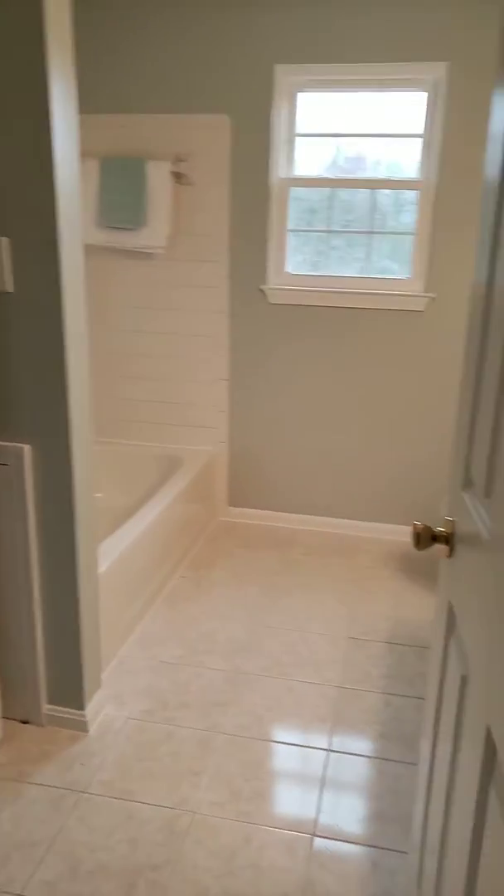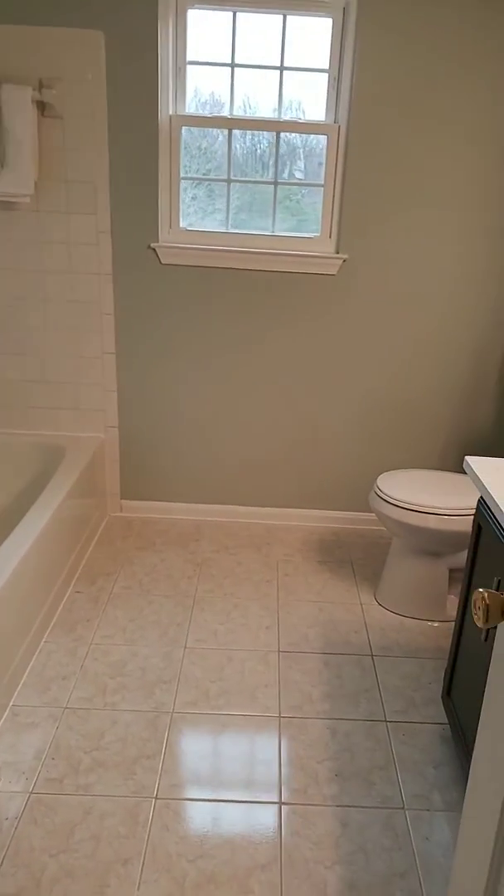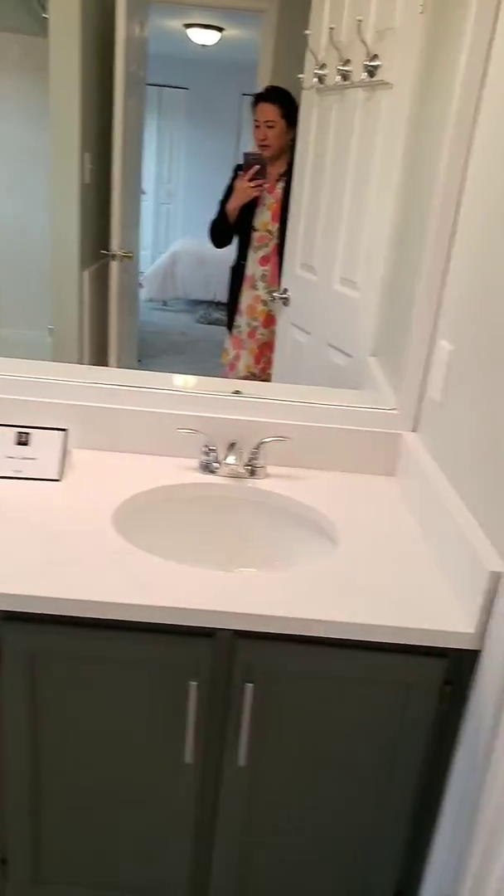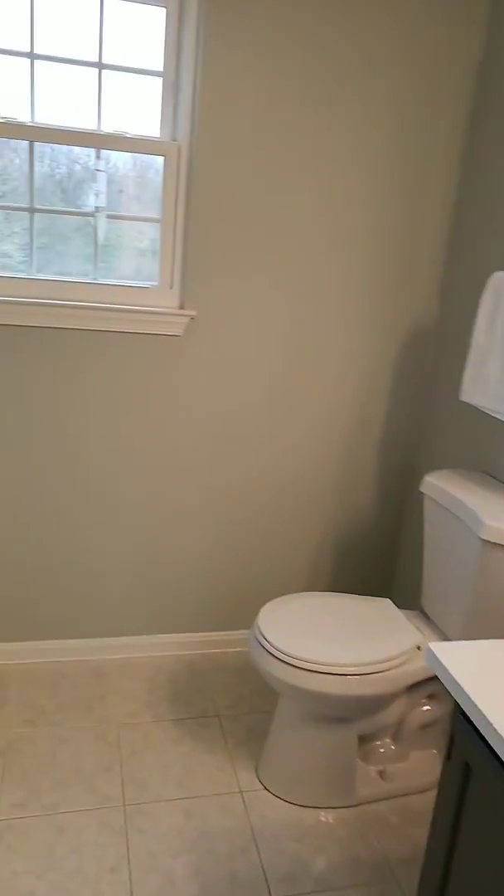And then this would be the hallway bathroom. Huge though — double vanity and a bathtub.